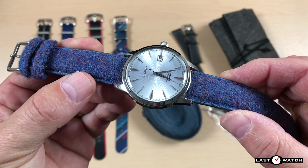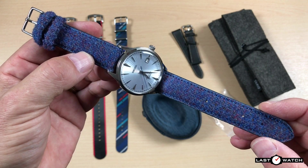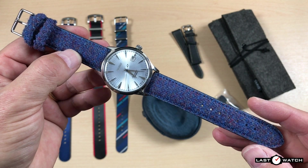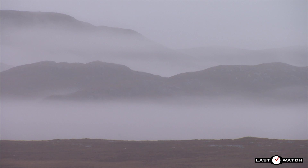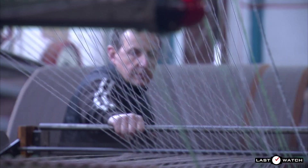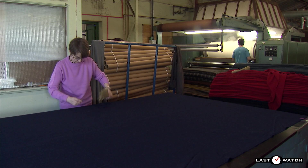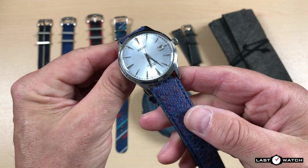When I saw this next strap on the Vario website, I just had to get it — it's the Harris Tweed in Cobalt Blue. I may well be English, but I've been in Scotland for quite some time, and I've had the pleasure of visiting a lot of the islands, including the Isle of Lewis. Although there are a lot of independent weavers on the isles, I've visited the main Harris Tweed production site and filmed their looms and witnessed them signing off the Tweed. I thought, I can't live in Scotland and not have a Harris Tweed watch strap.